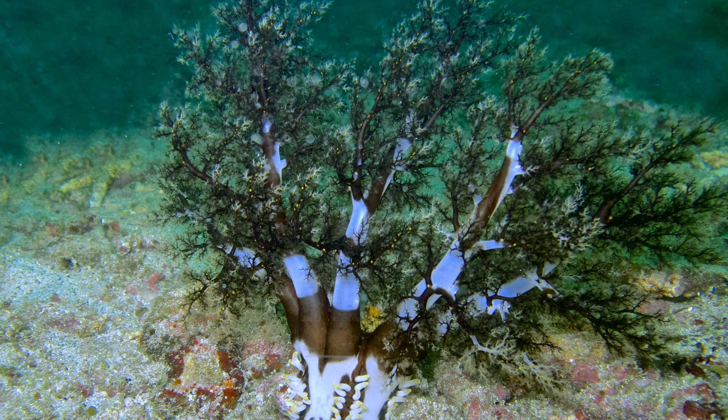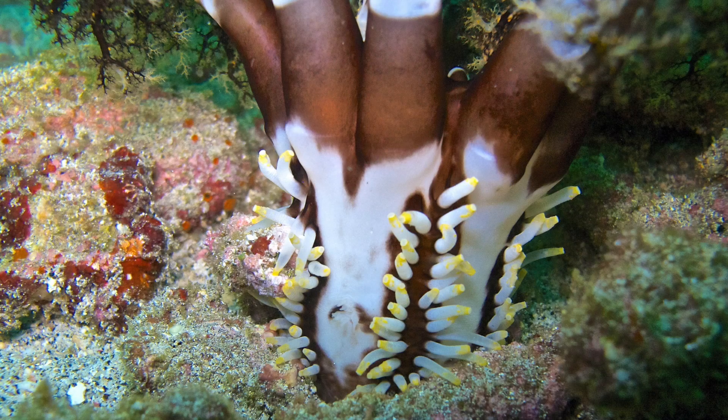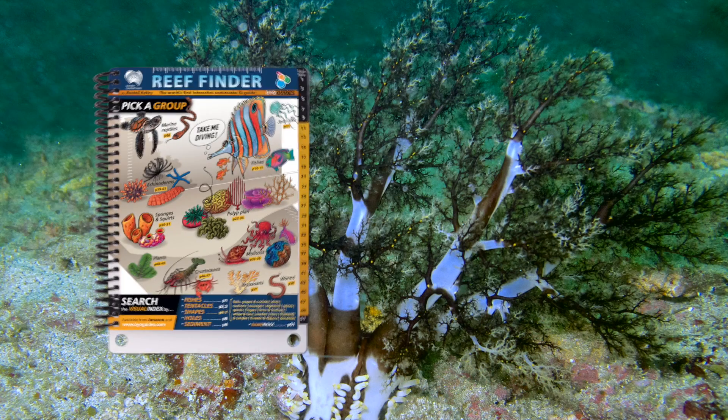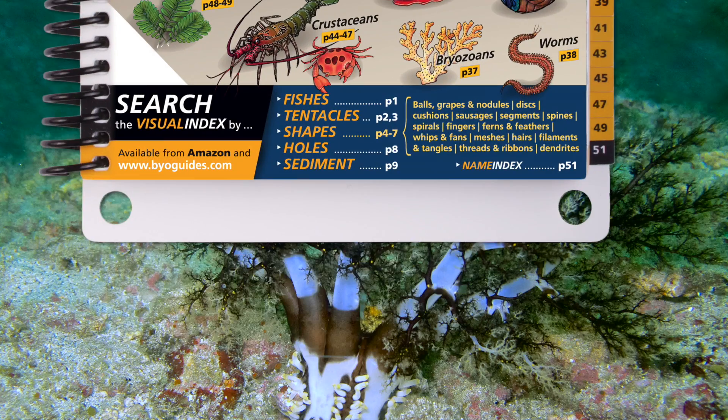Let's say you run into this critter. Pretty weird, huh? Is it a worm? Some kind of coral? I don't know. But with the Reef Finder, you can know. Just pick a shape or theme.